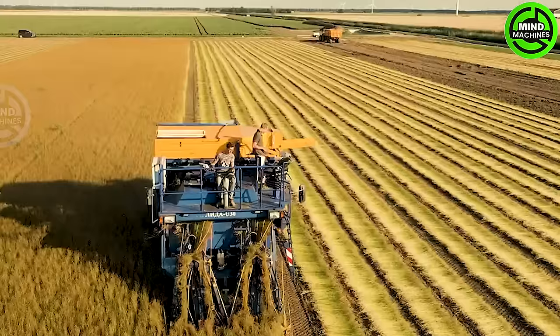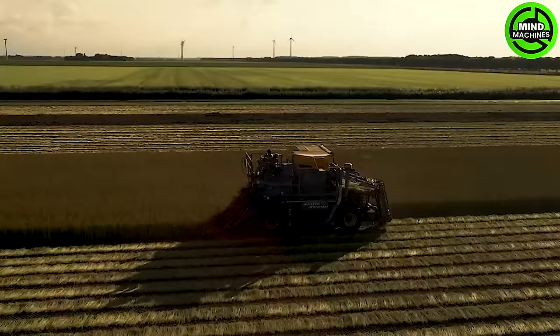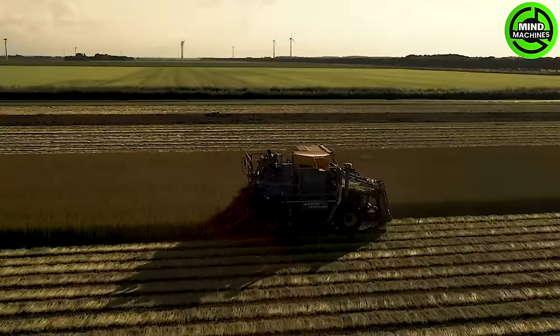The flaxseed harvester not only efficiently gathers flaxseeds but also neatly arranges the plants into organized rows, serving as a valuable ally for farmers in their agricultural endeavors.